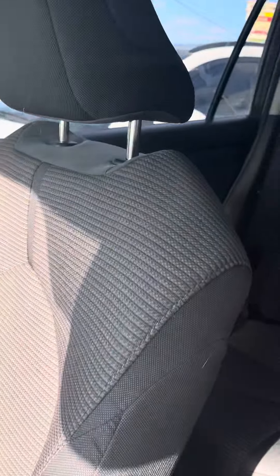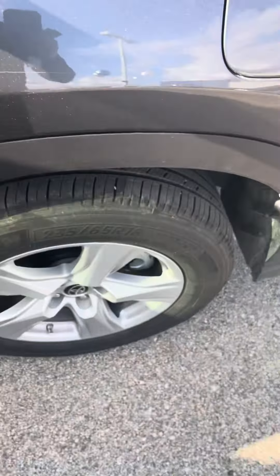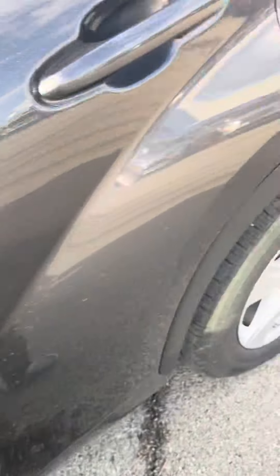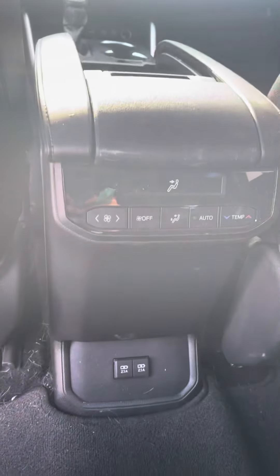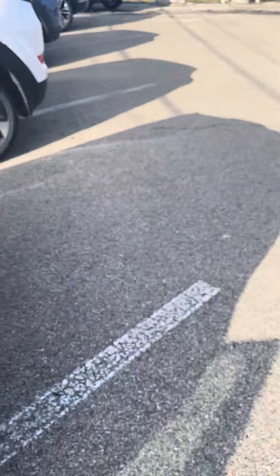Nice two-tone gray and black cloth interior. Come into the back seat — nice big space in the back seat as well, plenty of room. Kids can control their own climate in the back as well, with two USB ports back here. Seats do fold down, and it does have the 40-60 split as well.